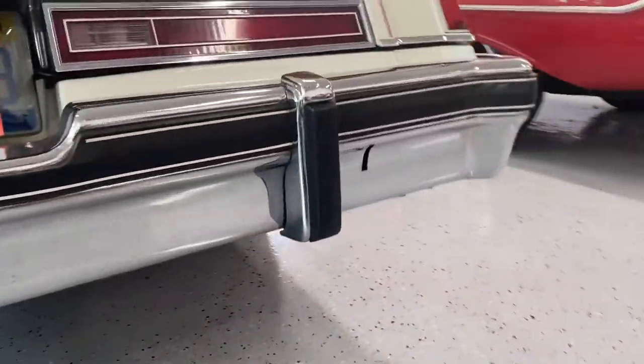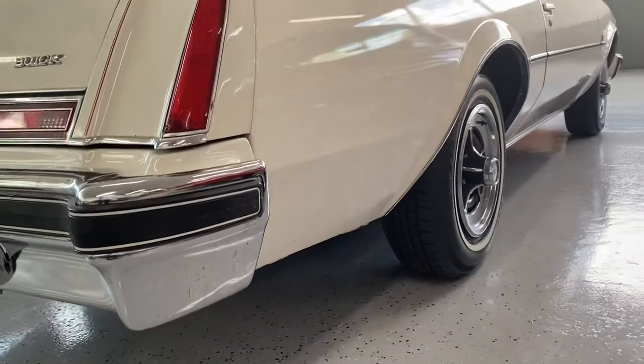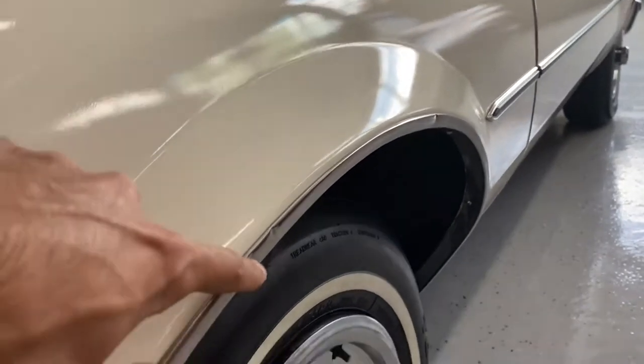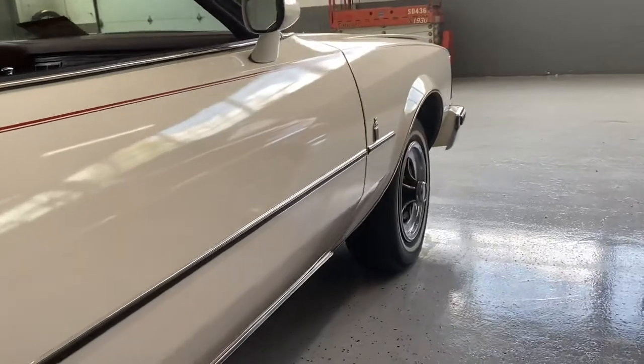Rear chrome is in excellent shape. As I'm going down the body line, there are really no significant scratches or dents. You might see a little bit of damage on the trim here — something very minor. But these are things to be expected of a car this age.